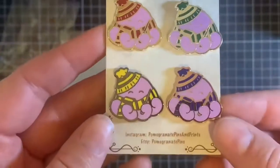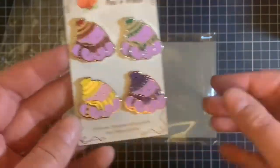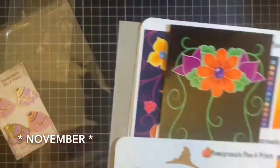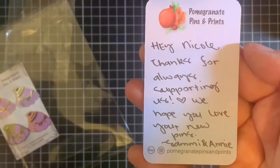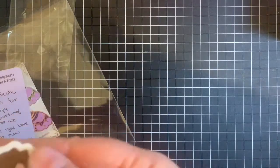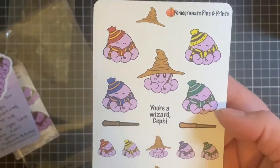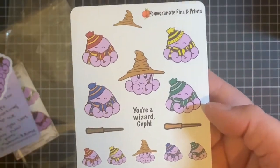I just think they are so cute. You can see that there. Also the Pommy Mystery Post for the month — we're in November, so this is the October one. I've got a little handwritten note that just says "Hey Nicole, thanks for always supporting us. We hope you love your new pins, Sammy and Annie." So it's a nice little touch. With the Kickstarter was the vinyl decal and the wizard or the Harry Potter Sefi sticker sheet.